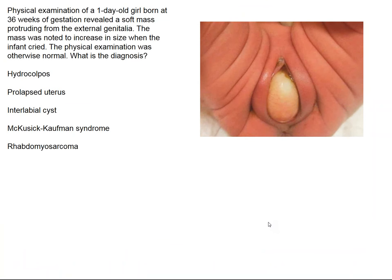The image in the New England Journal is shown here. It concerns a one-day-old girl born at 36 weeks gestation, and she has a soft mass protruding from the external genitalia, shown here. This mass increases in size when she cries. The question is, what's the diagnosis?